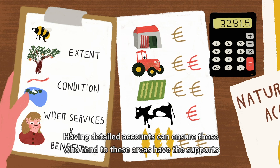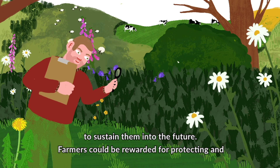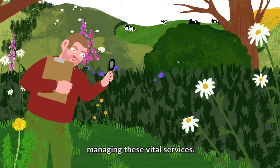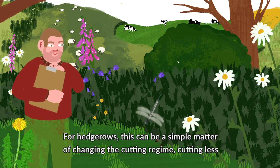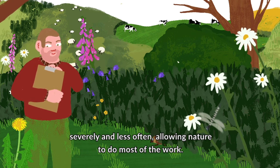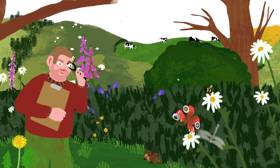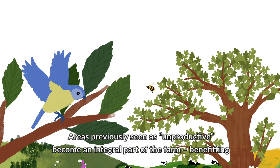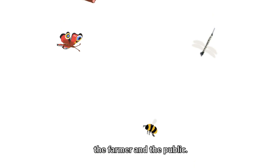Having detailed accounts can ensure those who tend to these areas have the supports to sustain them into the future. Farmers could be rewarded for protecting and managing these vital services. For hedgerows, this can be a simple matter of changing the cutting regime — cutting less severely and less often, allowing nature to do most of the work. Areas previously seen as unproductive become an integral part of the farm, benefiting the farmer and the public.